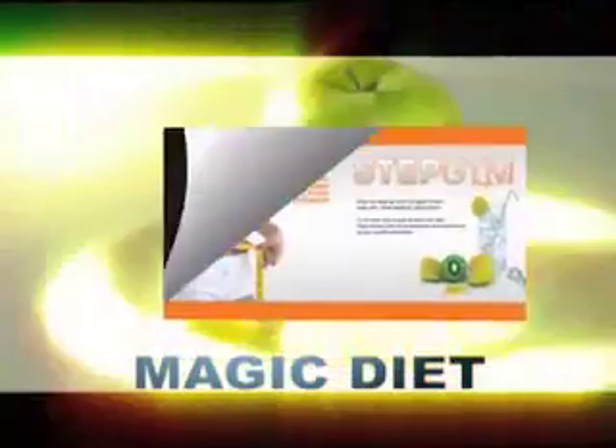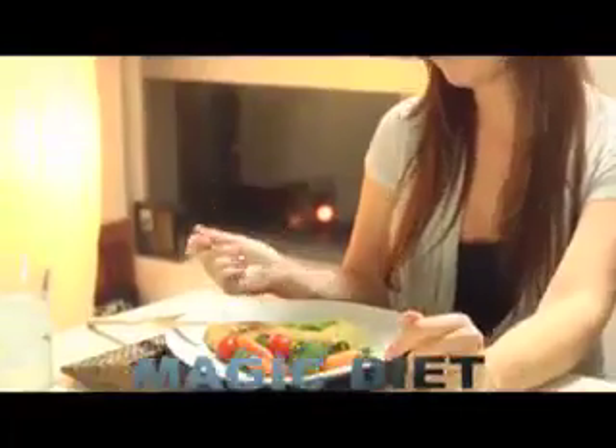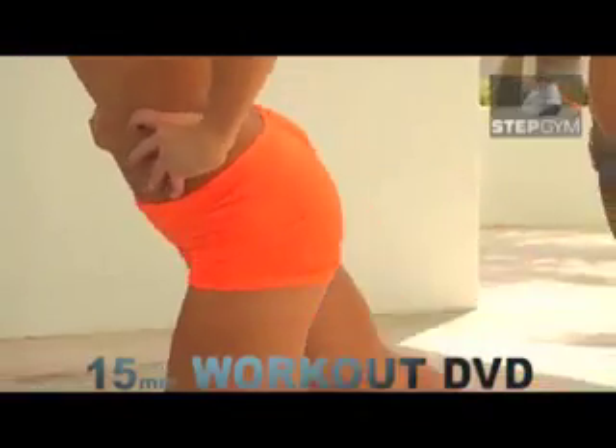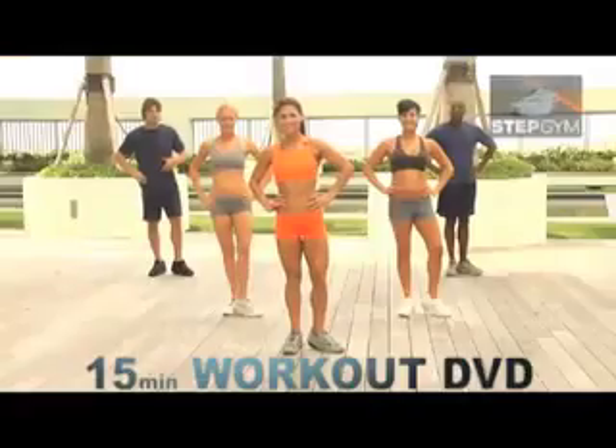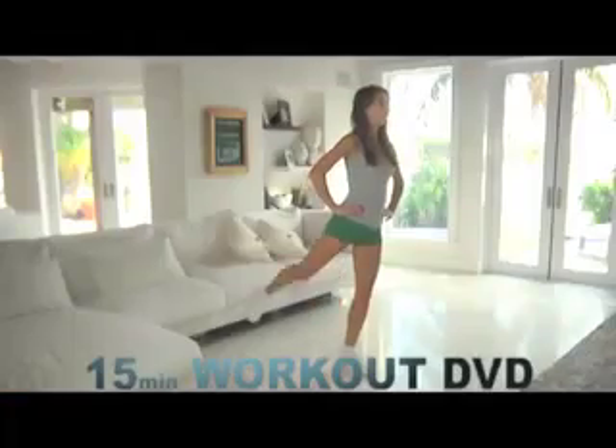Stepgym's Magic Diet, written to give you secret meals and ideas for achieving major weight loss. And the Fitness with Stepgym 15-Minute Workout DVD, designed to give your body the equivalent of one hour of exercise in only 15 minutes with these 10 simple steps.